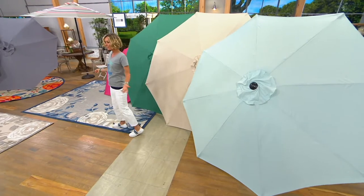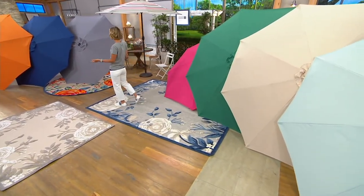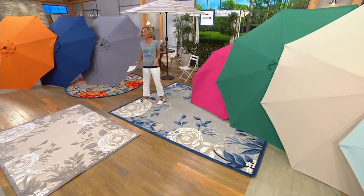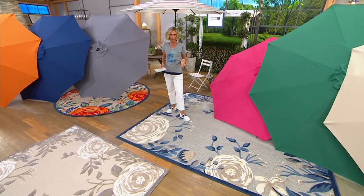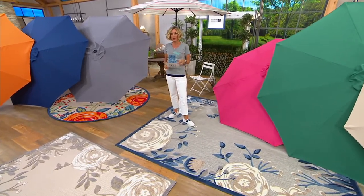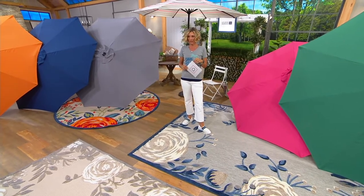You look outside your space, even if it's not a great day, and you see these and you're just happy. It looks like you're at a resort — you're doing your whole staycation thing. Get yours before they're gone. The price goes away at the end of the day, the easy pay goes away at the end of the day, but really truly these just sell out. We want you to be able to get them. We do have bases available on QVC.com, which we'll show you the item number on here in just a second.